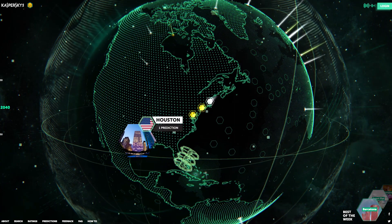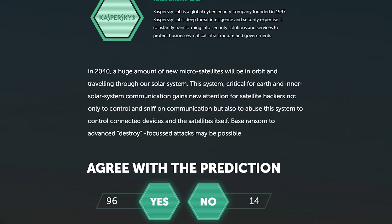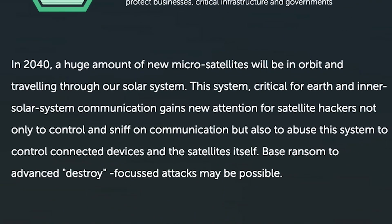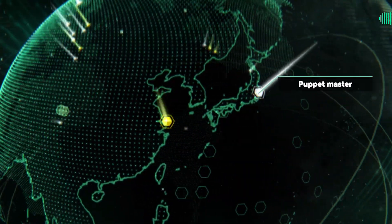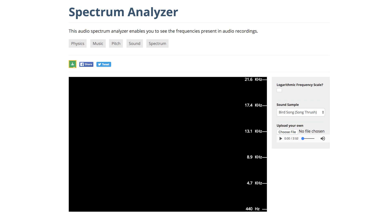For example, if you click on this one, you can see a prediction that in 2040 there will be a large amount of new microsatellites traveling through our solar system. My prediction is that in the next few seconds you will go to Spectrum Analyzer, which is an interesting way to see harmonics and frequency intensities.